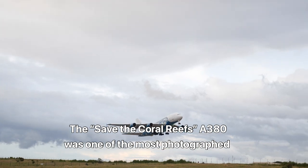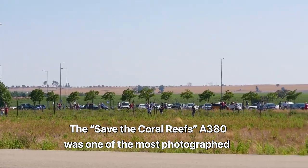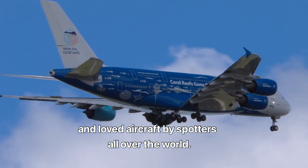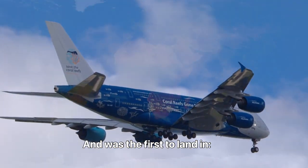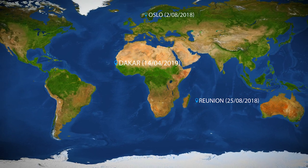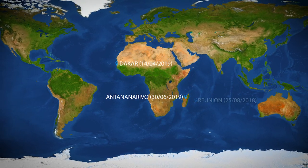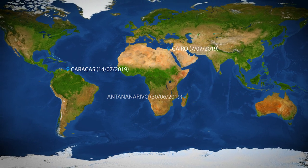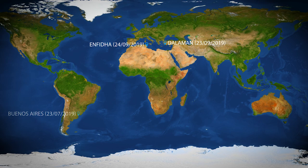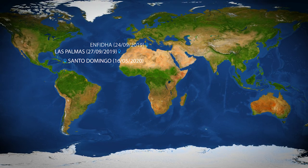The Save the Coral Reefs A380 was one of the most photographed and loved aircraft by spotters all over the world, and was the first to land in Beja, Oslo, Reunion, Dakar, Antananarivo, Cairo, Caracas, Buenos Aires, Dalaman, Enfida, Las Palmas and Santo Domingo.